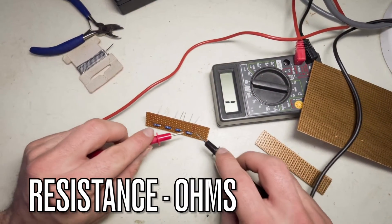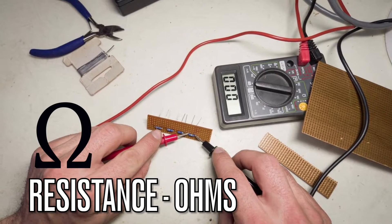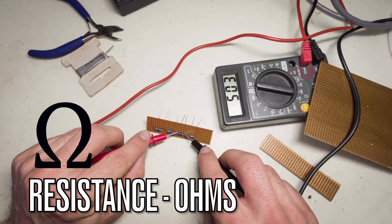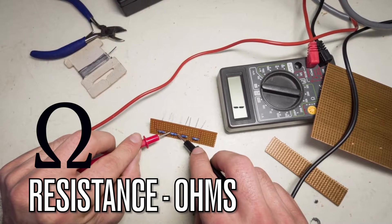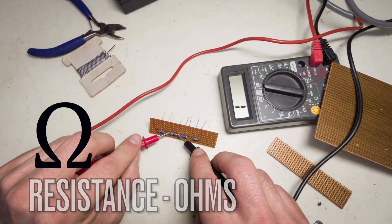Let's dive into resistance. Resistance, measured in ohms, is the opposition to the flow of electricity in a circuit. It determines how much a component or material resists the passage of an electric current. Understanding resistance is important for designing and troubleshooting electrical circuits.